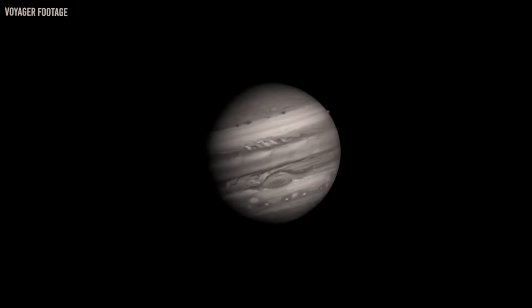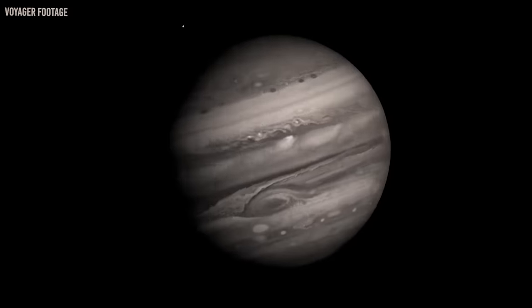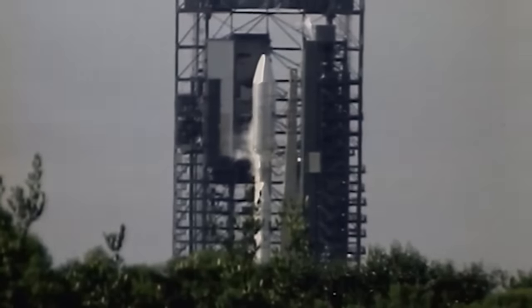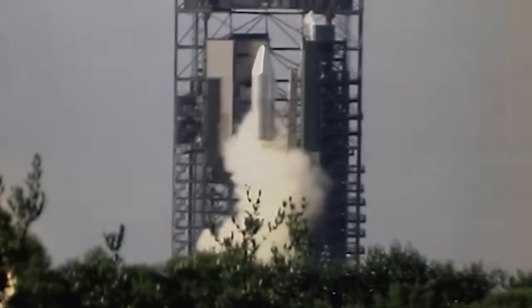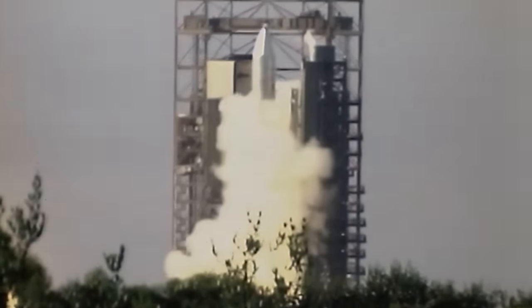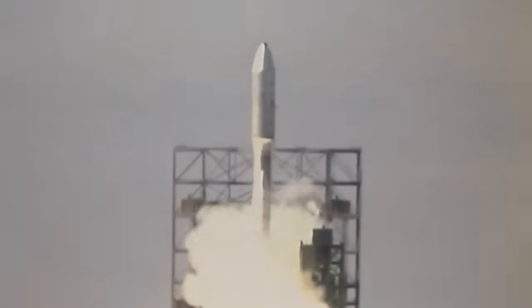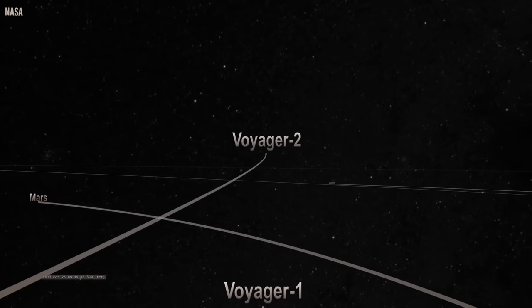The Voyager 1 and 2 are identical spacecraft launched in 1977 from Cape Canaveral about 13 days apart. The two craft are part of the same program, and both vessels cost about $900 million. Initially, the plan was for these probes to explore Jupiter and Saturn and their various moons.